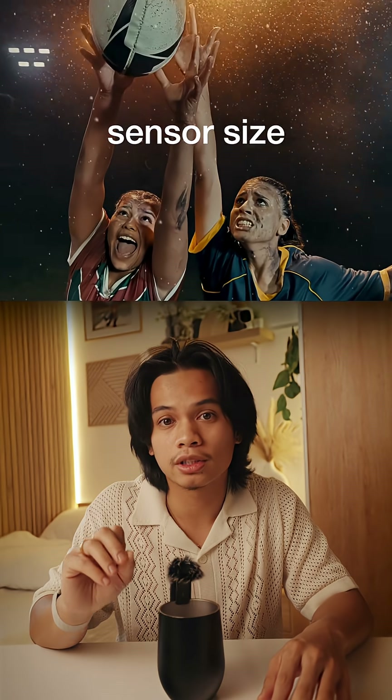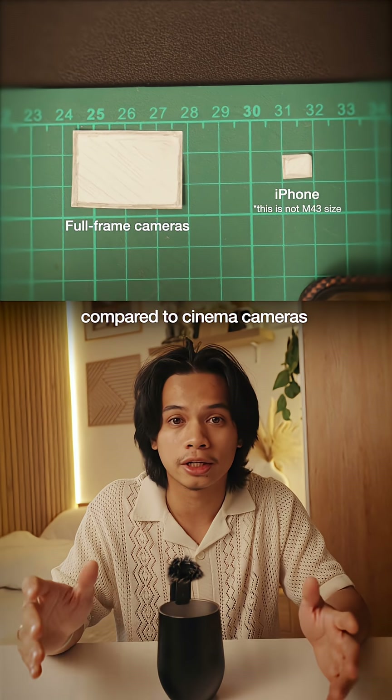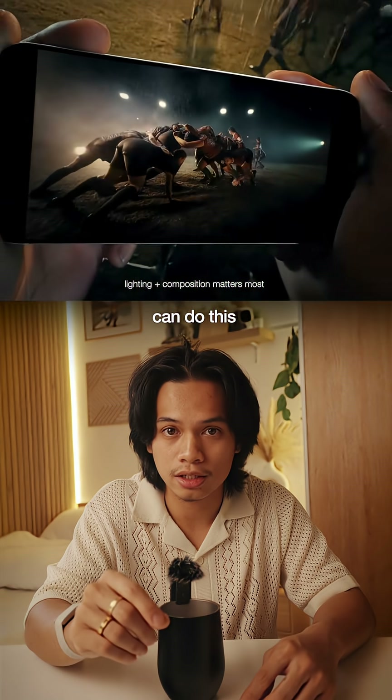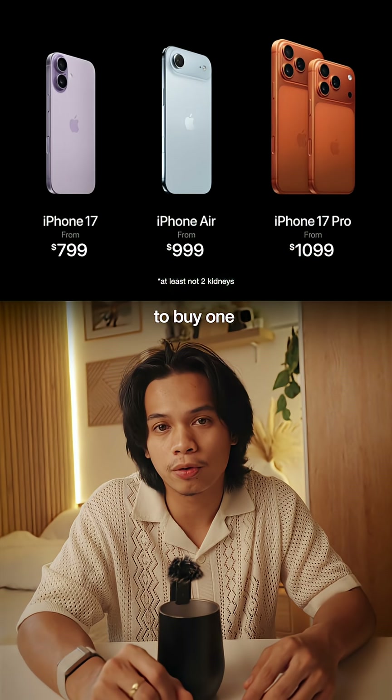I understand that sensor size still matters, and the iPhone's is very tiny compared to cinema cameras. But the fact that something in your pocket can do this without spending a fortune — it's insane. And yeah, maybe you'll still need to sell your kidney to buy one.